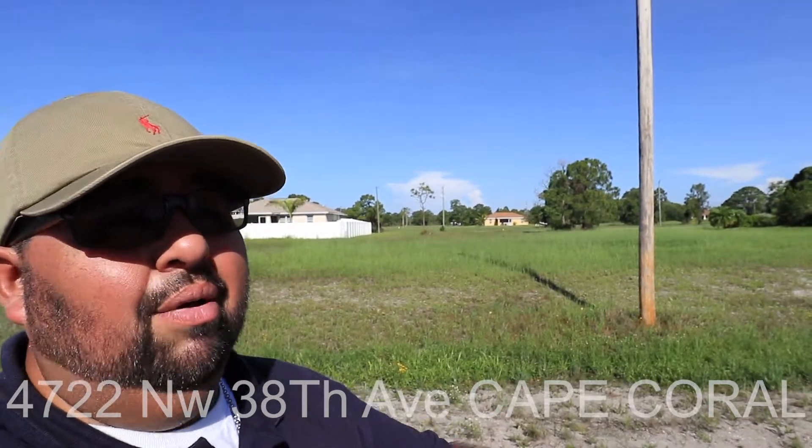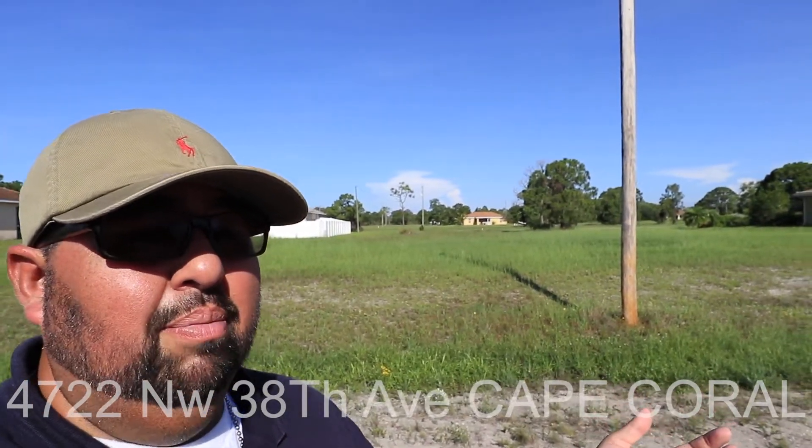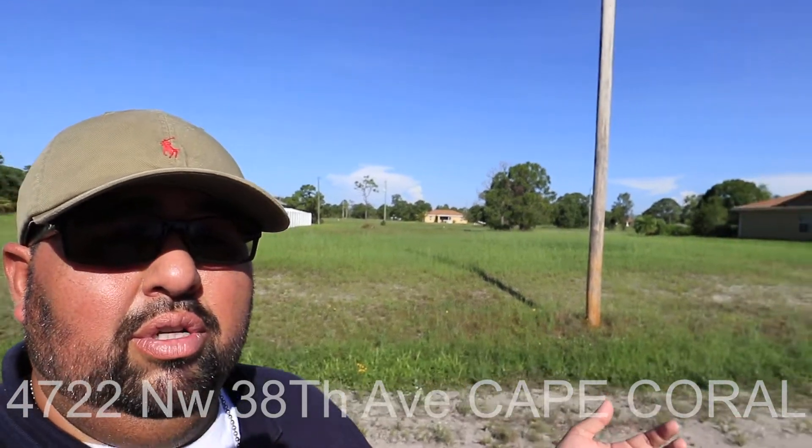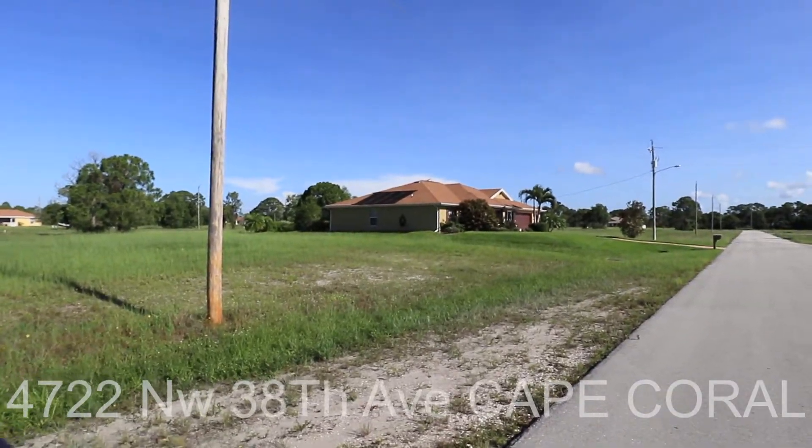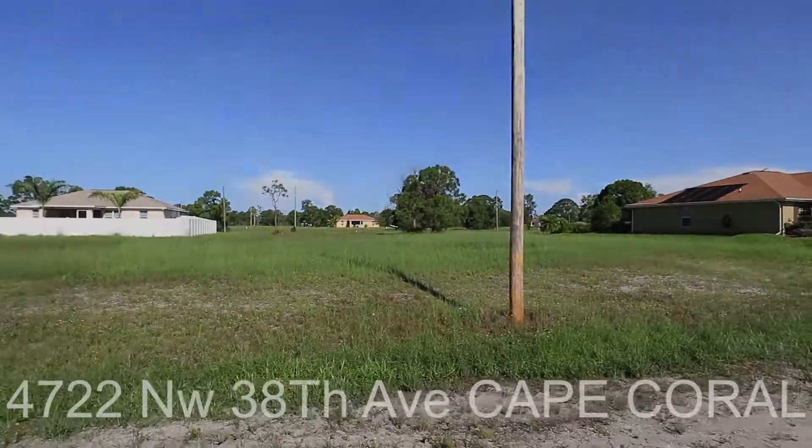You start heading south, you're going to run into your Publix, a number of grocery stores. Tons of options around here. Checks a lot of boxes for family. Just a really good lot.